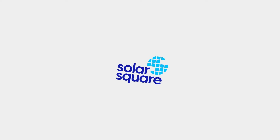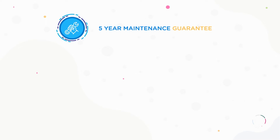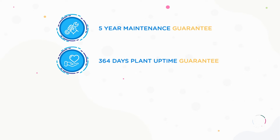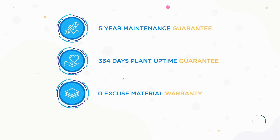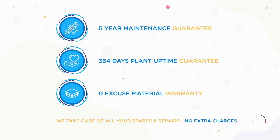This is why you want Solar Square's 360-degree solar system maintenance, where you get a 5-year maintenance guarantee, 364 days plant uptime guarantee, and zero excuse material warranty. We take care of all your spares and repairs — no extra charges.